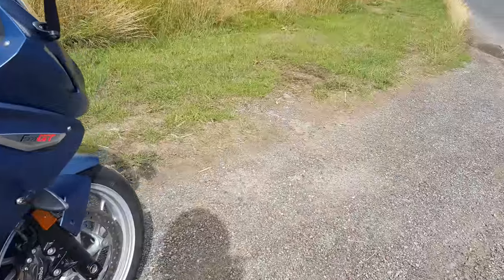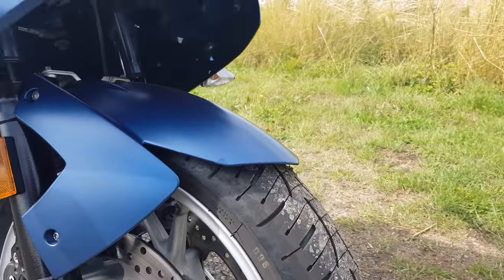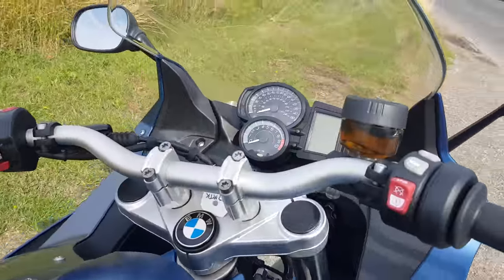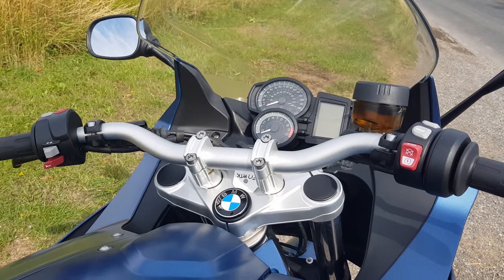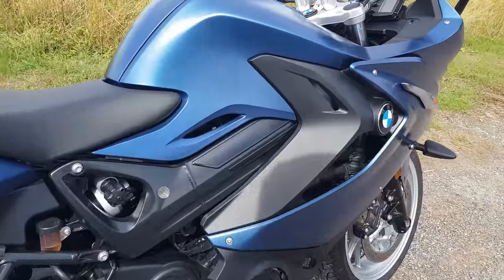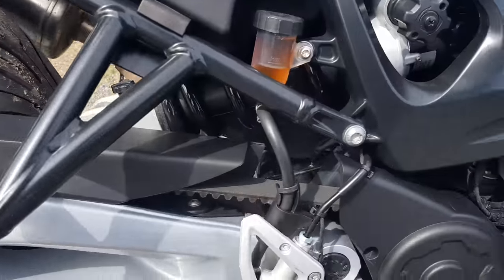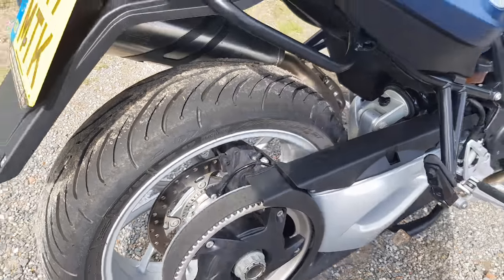Front shocks are 43 millimeters telescopic. The handlebars are made from BMW's conical aluminum pipe, which is designed to reduce vibration through the handlebars. It has a six-speed transmission and unlike most motorbikes, it uses a belt drive, which gives it a smoother feel through the acceleration.